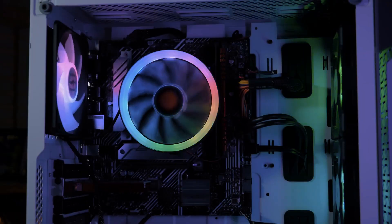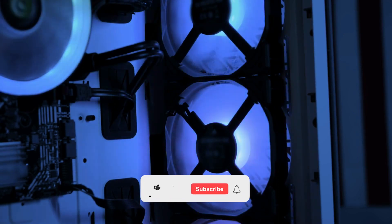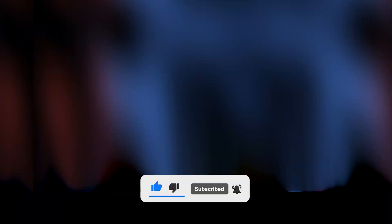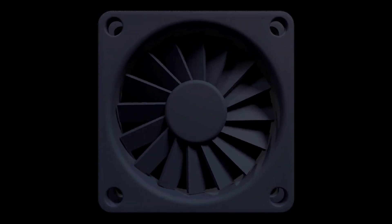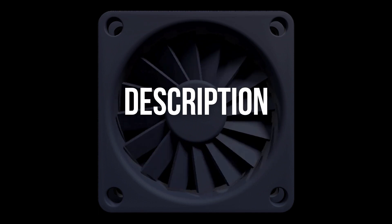You don't want to miss any of my suggestions, so stay tuned. If you find this video useful, please hit the like button, subscribe to the channel, and drop your thoughts in the comments below. You'll find all the pricing info and links to the coolers down in the description. Let's get into it.